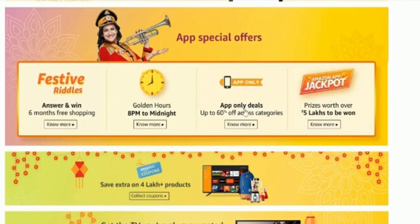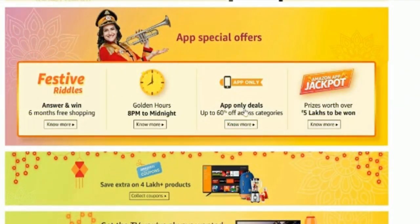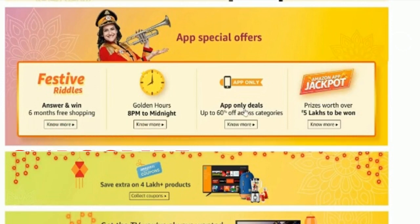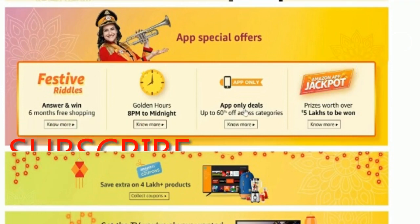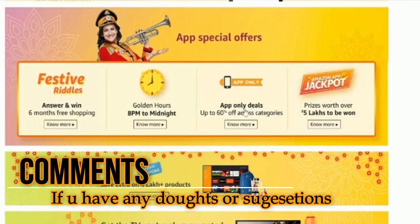You can use it for a new gift or a simple gift. Please like, share, and subscribe. I will watch our video in free time. If you have any doubts, please comment and I will reply. Please tell us about this video. Thank you.